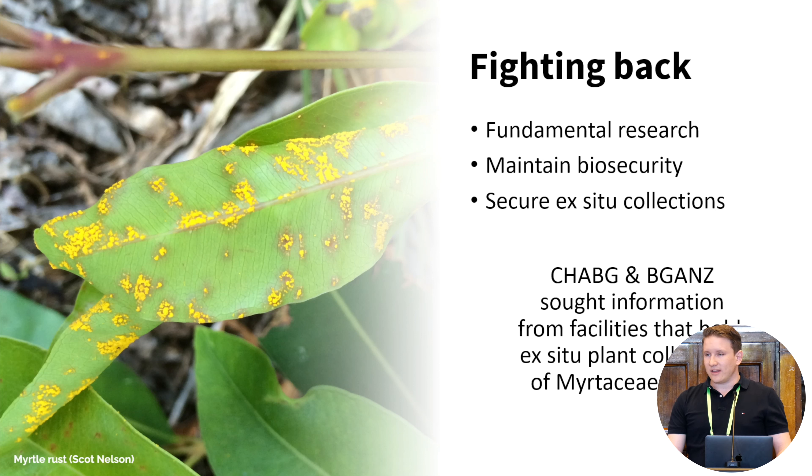Species that are secured in ex-situ or off-site collections usually have curated databases containing really important information for conservation management activities. We put a call out for that information to create the first country-wide stocktake of Myrtaceae insurance populations. This included information about seed, plants, tissue culture, and any other forms of germplasm held. Our aim was to produce a baseline to understand how many species are currently present within ex-situ collections and determine where the gaps are for future conservation work.